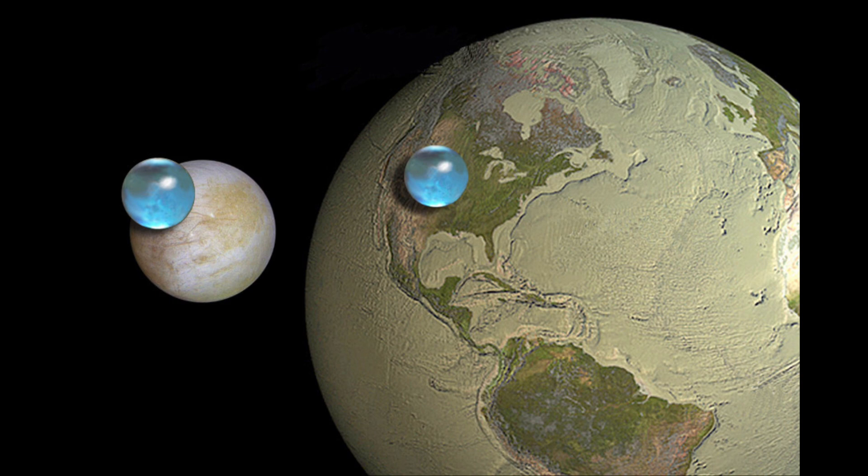We find this when we get to the outer parts of the solar system — there is a lot more water there than there is in the inner solar system. Our Earth, although we call it a water world, is really just surface water. Three quarters of Earth's surface is covered by water, but that's about it.